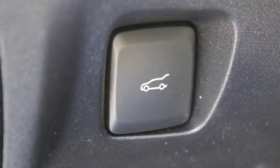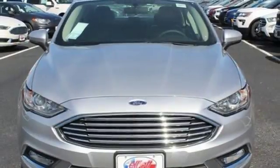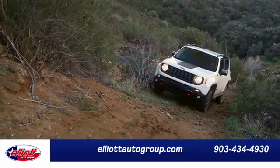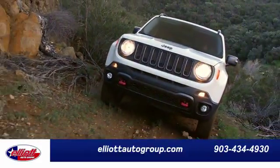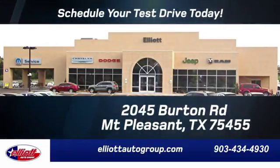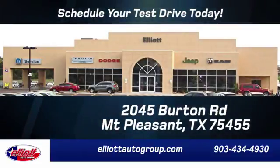Choose to infuse fun in every trip, every day. Take this Fusion Hybrid for a test drive. Elliott Auto Group — we don't do things the old way, we do them the right way. Schedule your test drive today. We are located just off I-30 on Burton Road in Mt. Pleasant.